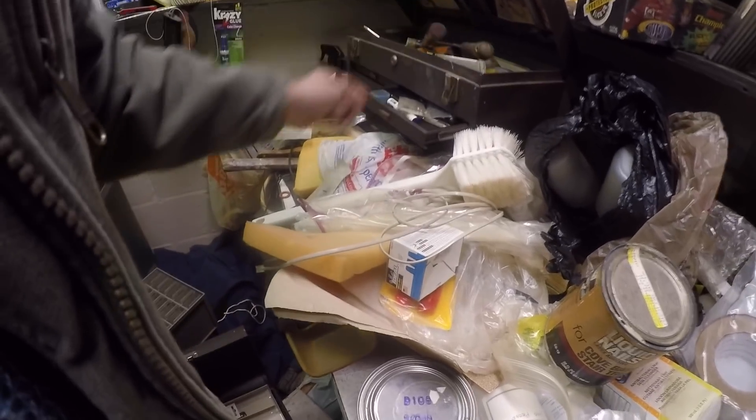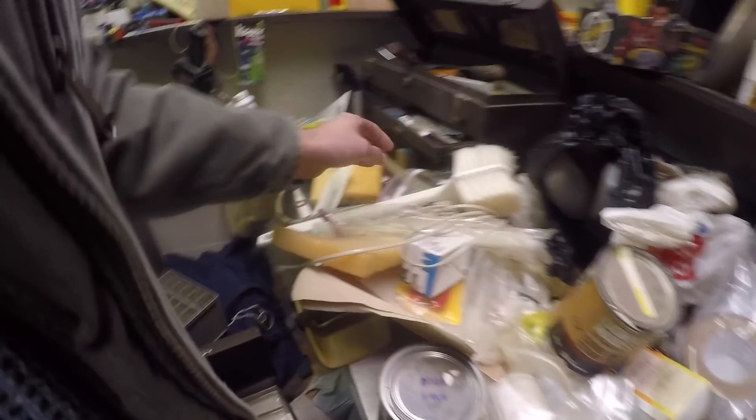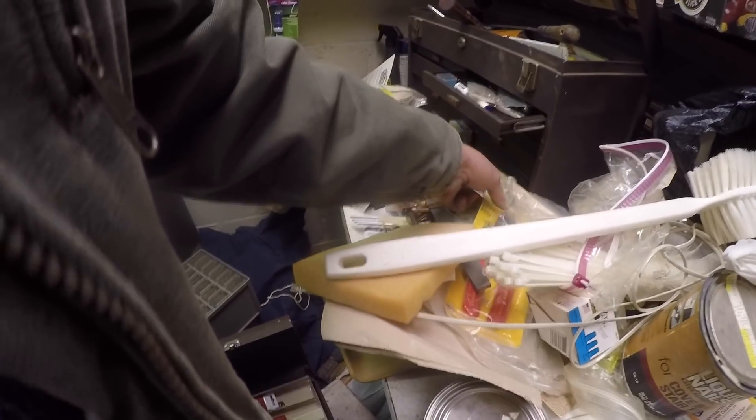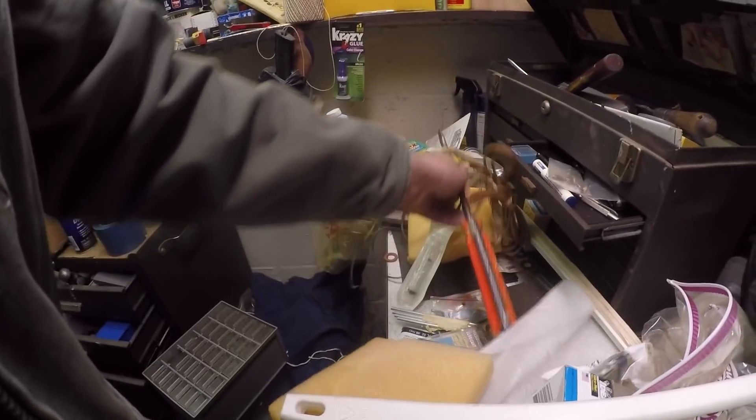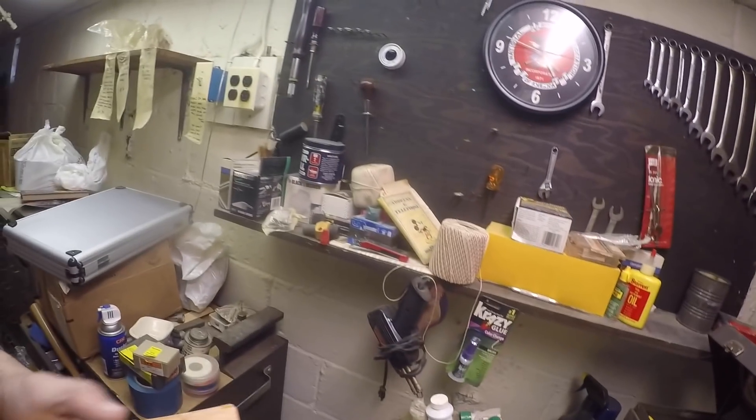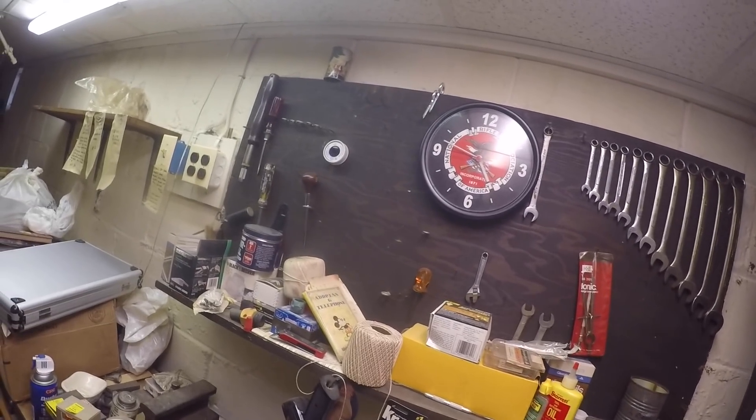I'm definitely going to take that vice off. Brand new wire clippers - put that in the toolbox. Brand new chisel. Oh wow, look at all the - the whole set here. National Rifle Association clock. Carving set. Did you find a pair? Got one. Good little denim tool.